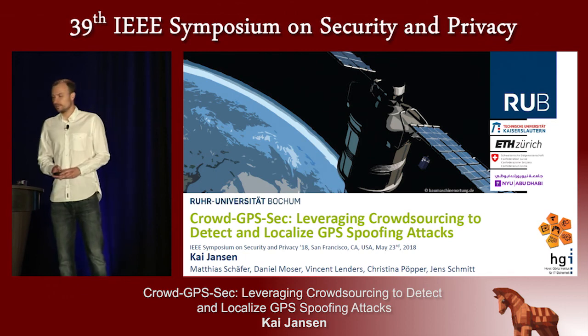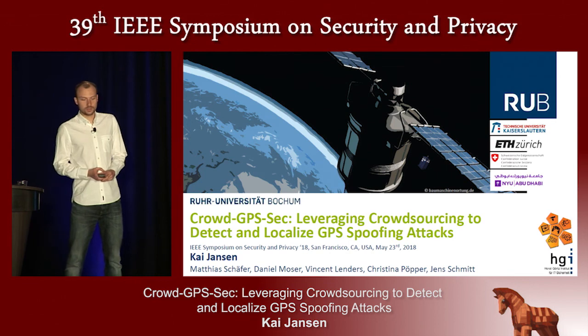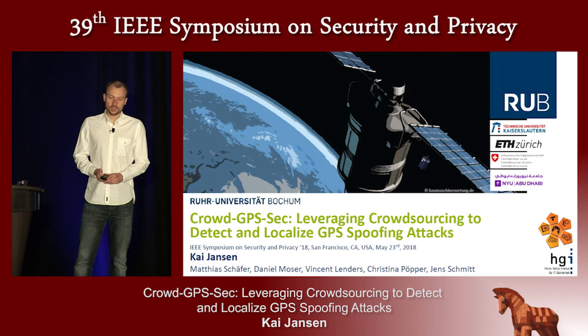This is joint work with my colleagues Matthias Schaefer and Jan Schmidt from TU Kaiserslautern, Daniel Moser from ETH Zurich, Vincent Lenders from armasuisse, and Christina Pöpper from NYU Abu Dhabi.